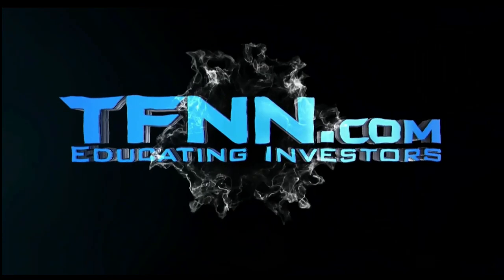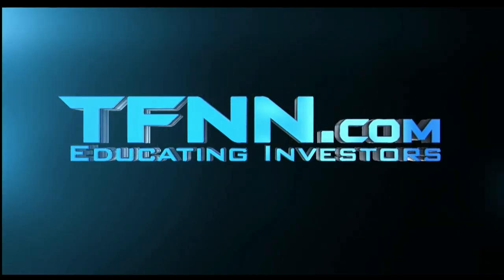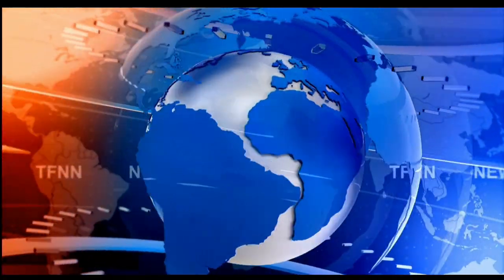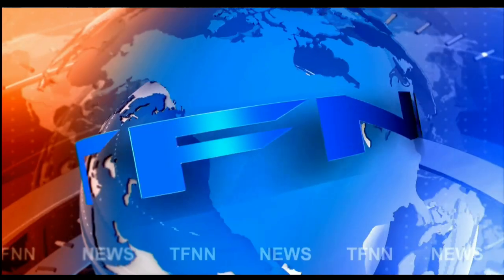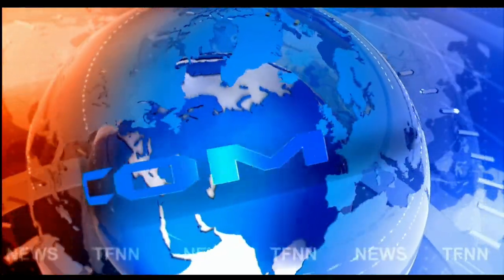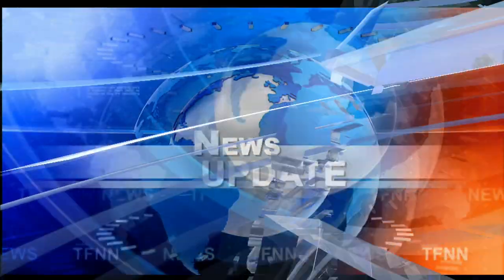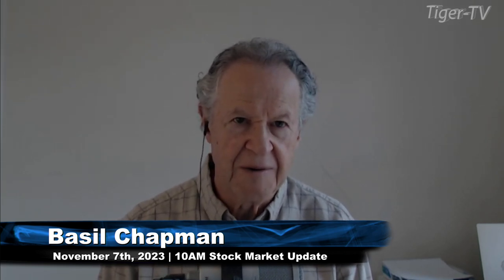TFNN, the Tiger Financial News Network. TFNN Headline News Update. Hi everyone, this is the Tiger Financial News Network 10 o'clock market update.